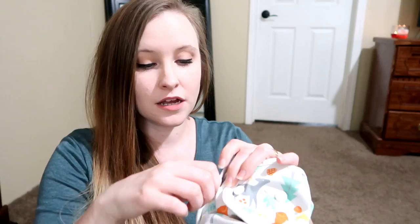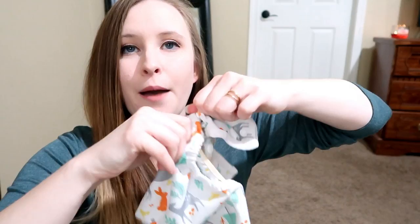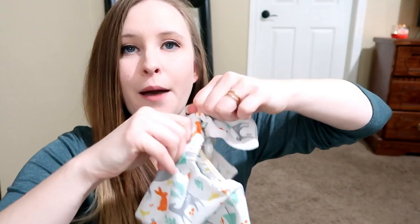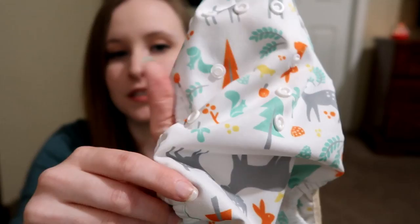Now let's talk about covers — these are my favorites and I've never had any leaking issues. The first is the Thirsties cover, which has multiple snaps so it grows with your baby. It has a row of snaps across the top to adjust the waist and snaps in the middle to adjust the rise, so you can tighten the legs to prevent leaks. For a newborn I recommend size one, and as your baby grows you'll eventually need size two. Thirsties also has some really cute prints.